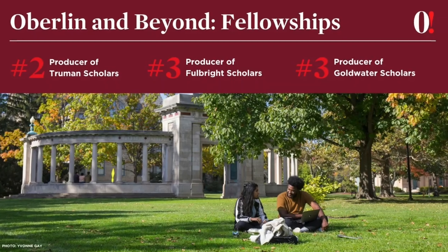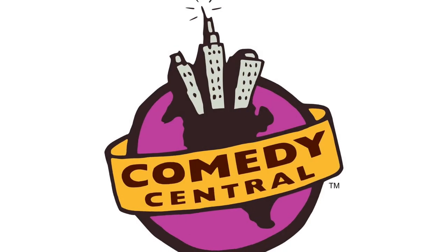Like many elite, prestigious liberal arts colleges, Oberlin students are known to get Fulbrights, Trumans, and other very prestigious national fellowships — that's one way to distinguish yourself for that next journey after college. Students who have graduated from Oberlin have gotten jobs at Spotify, PBS, Twitter, Facebook, the UN, and Comedy Central. So even if you decide you don't want to go to grad school or professional school, there are lots of opportunities to get excellent jobs as an Obie.